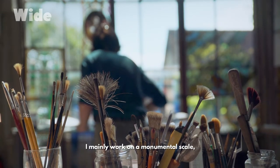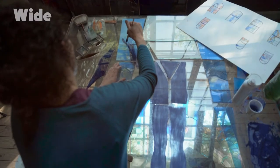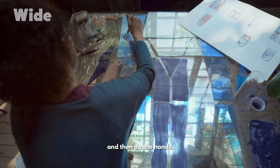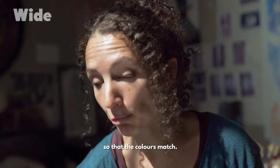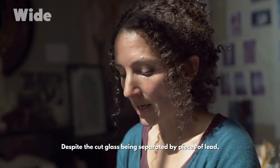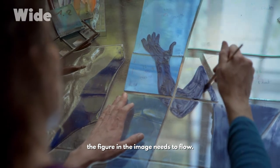I mainly work on a monumental scale, so I have to work on the whole window at once. It's quite complex. I can't paint the legs and then do the hands. I have to work fast enough to paint the whole thing at once, so that the colours match. Despite the cut glass being separated by pieces of lead, the figure in the image needs to flow.